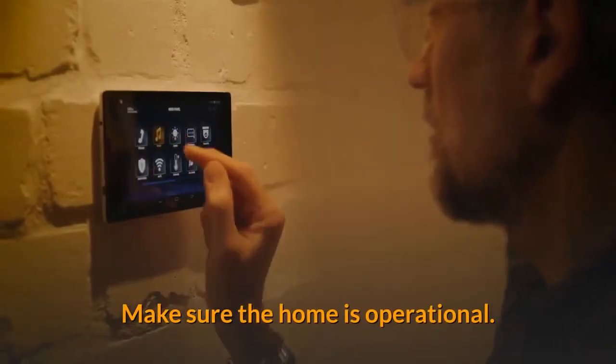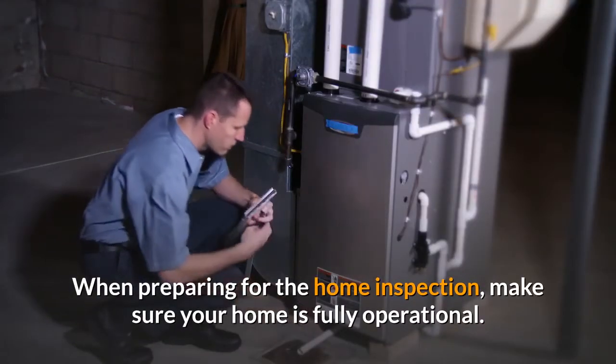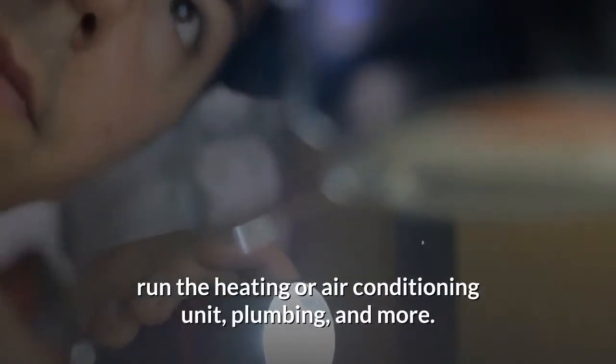Make sure the home is operational. When preparing for the home inspection, make sure your home is fully operational. The home inspector will test the utilities, run the heating or air conditioning unit, plumbing, and more.